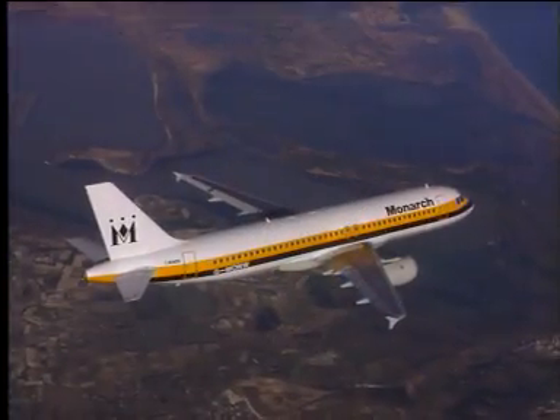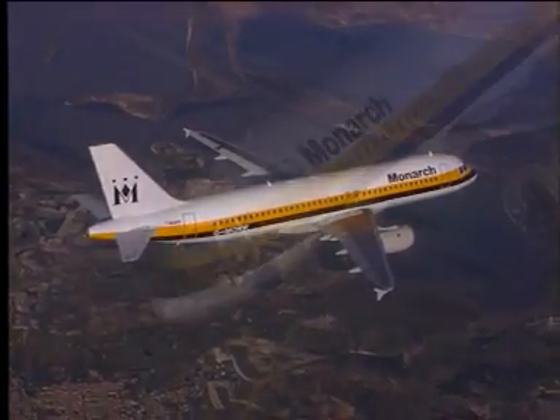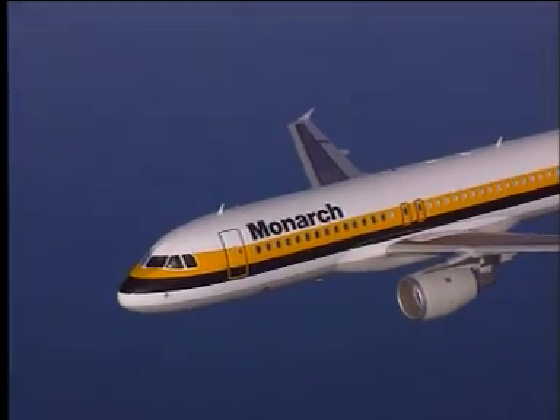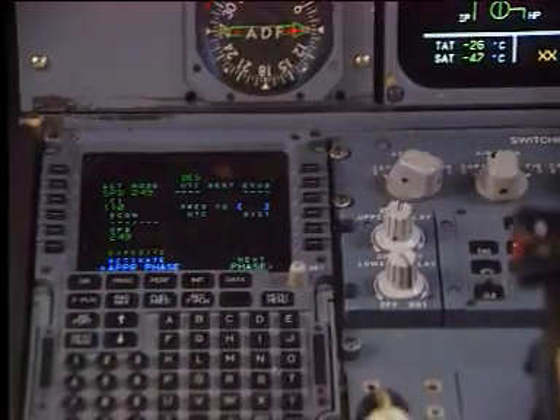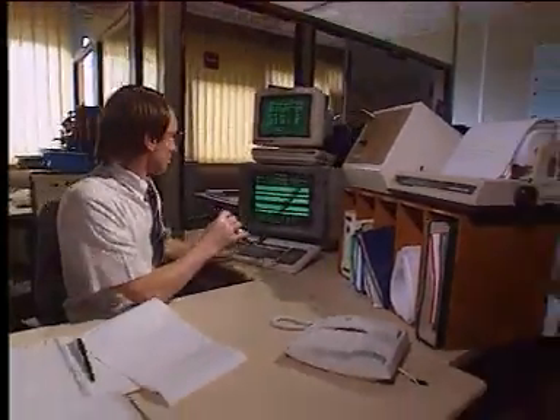An optional aircraft integrated data system, AIDS, provides additional functions on aircraft performances, engines and APU monitoring. Reports can also be sent in advance to the base through the ACARS — aircraft communication addressing and reporting system.